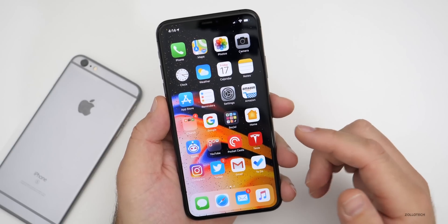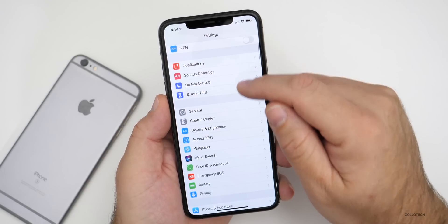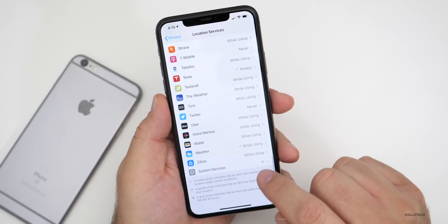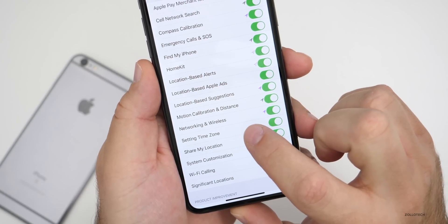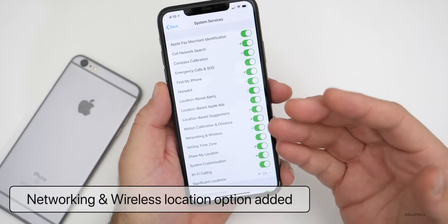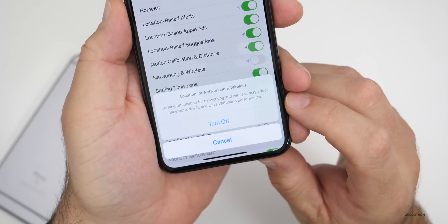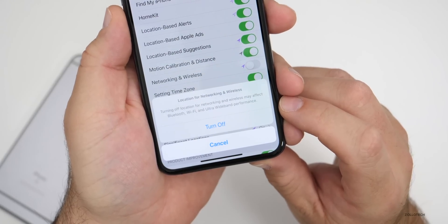Another feature my friend found in the code: if you go into Settings, then Privacy, then Location Services, then System Services at the bottom, you'll see a new option called 'Networking and Wireless.' This new feature can disable networking and wireless location information as well as wide band location information. If you turn it off, you get a pop-up that says turning off location for networking and wireless may affect Bluetooth, Wi-Fi, and ultra wide band performance.